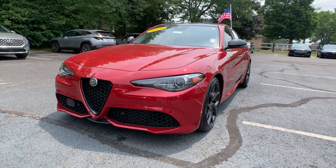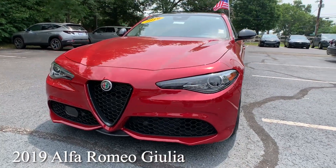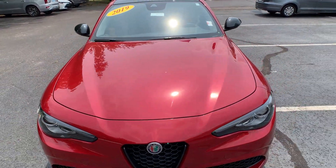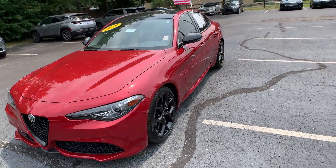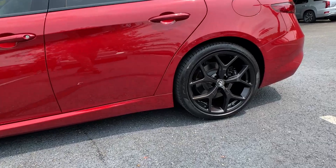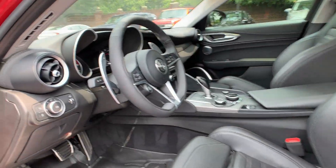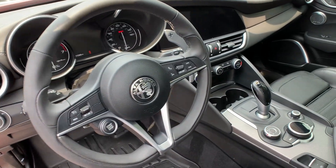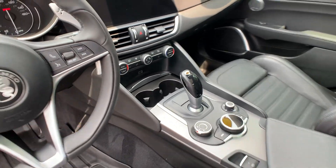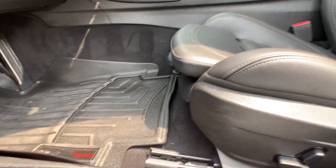For our last vehicle, this is a 2019 Alfa Romeo Giulia Ti Sport. That exterior color is red. Now this vehicle is going to have black alloy wheels. You are going to have paddle shifters, automatic dimmer mirrors, and blind spot cross path detection. That interior is in a black leather. The mileage on this is 11,381 and the price is $41,000.